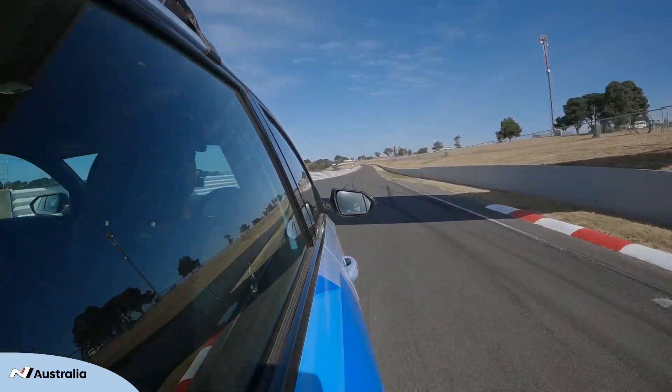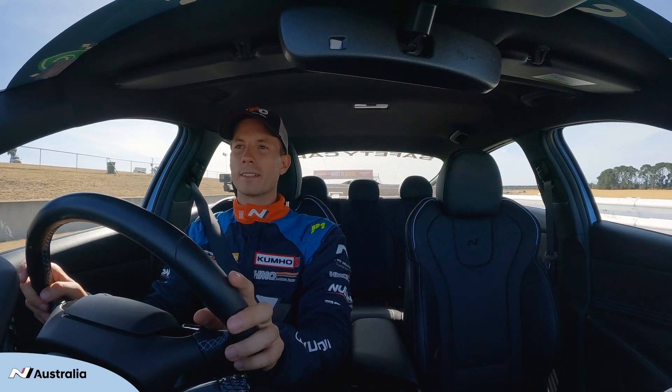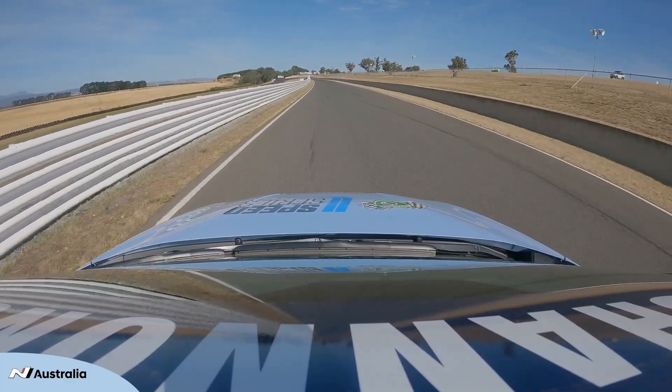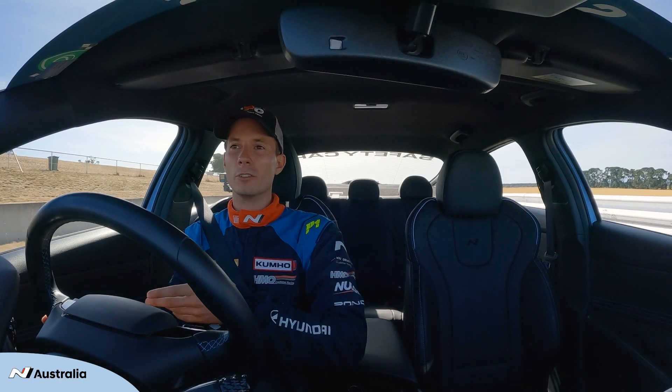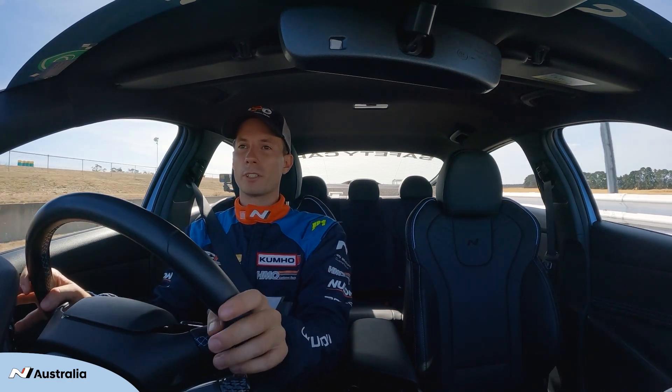Down here is where pretty much all your lap time is made and lost at Simmons Plains. Such a long straight followed by such a heavy braking zone, but you do have a little bit of time to rest, and you can get a good view of where everyone is and see what people are doing on the circuit.